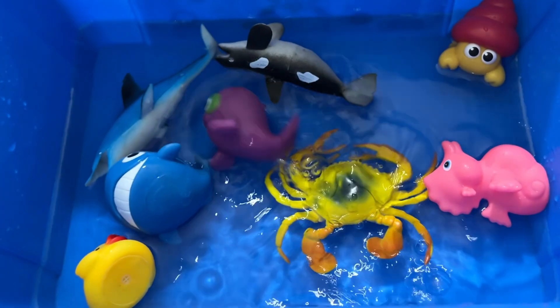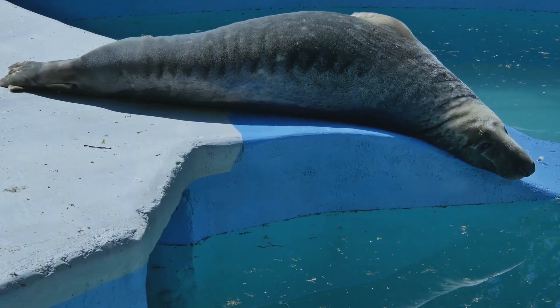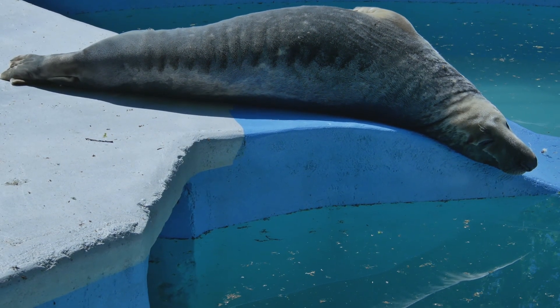Seals are marine mammals that spend most of their time in the ocean and can grow to be between 3.5 and 16 feet long.